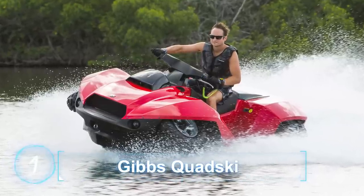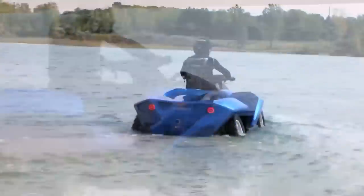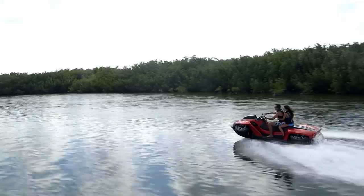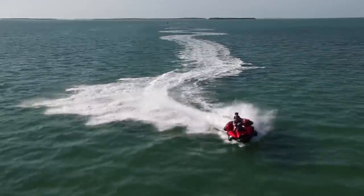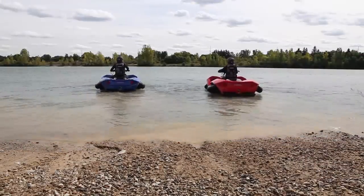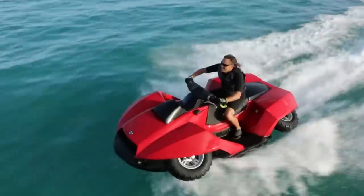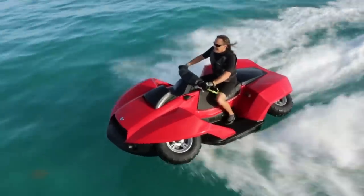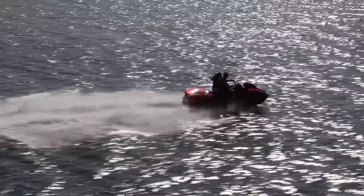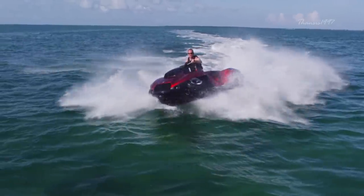The Gibbs Quad Ski looks like a ferocious blend of the best characteristics of an all-terrain vehicle and a jet ski. One of its most impressive features is its ability to transform from one to another simply at the switch of a button. This device is powered by a BMW Motorrad K 1300 engine, which gives it the ability to rocket at speeds of up to 45 miles per hour both on land and on water.